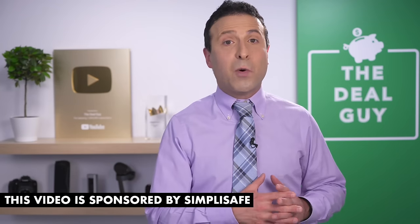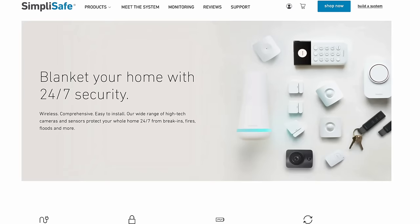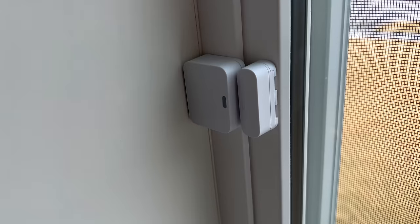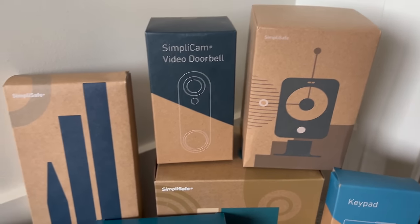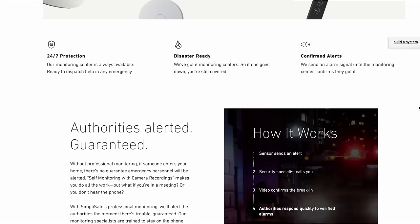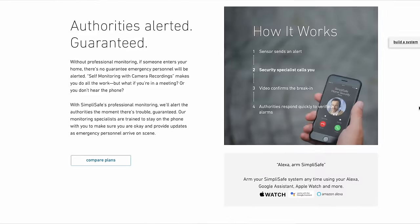I want to thank SimpliSafe for sponsoring today's video. SimpliSafe protects your whole home around the clock, 24/7 — every door, window, and room. I became a SimpliSafe customer back in 2017 when I purchased my first home in Cleveland, Ohio. I wanted that around-the-clock, best-in-class monitoring where I could speak to a professional in the event of an emergency. There are also no contracts.